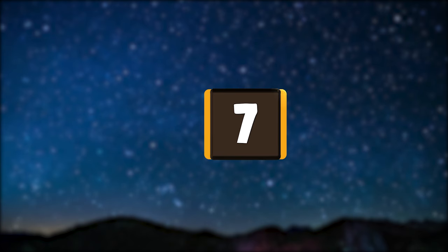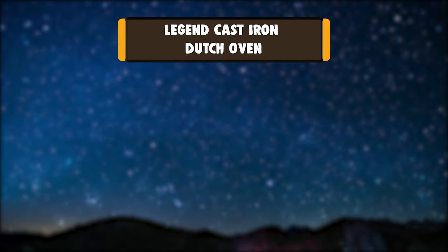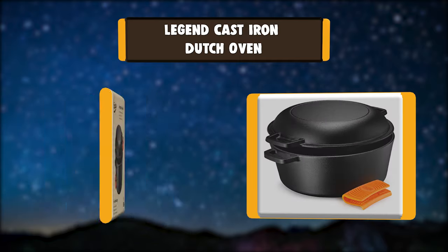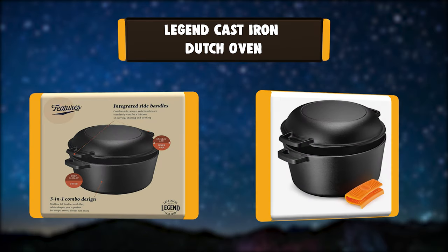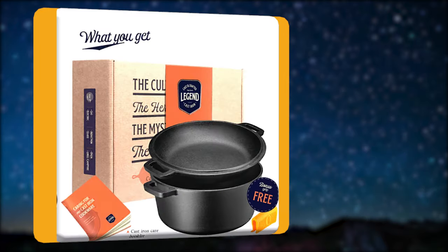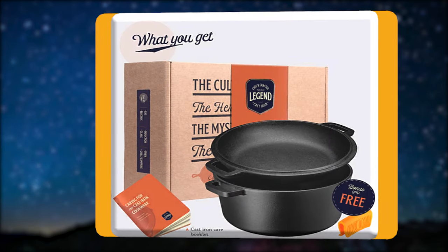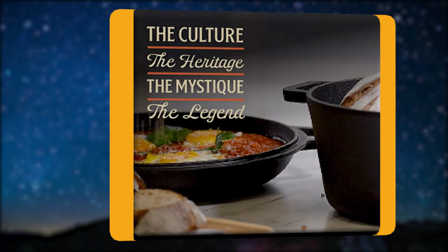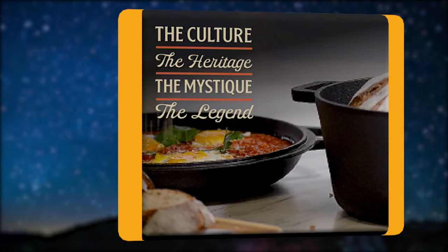Number 7: Legend Cast Iron Dutch Oven. In your kitchen, Legend Cast Iron wears many hats. Use this brutally tough 5-quart double Dutch multi-cooker to replace a steak pan, frying skillet, stockpot, casserole dish, oven-safe baking pan, oven pizza stone, and burner plate for low-heat simmering. If you're limited on space.